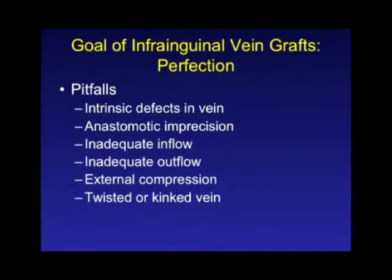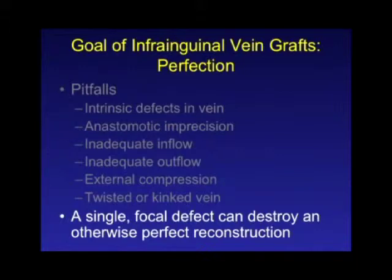As anyone who does infra-inguinal vein grafts knows, it's a very unforgiving procedure. You really have to have a perfect reconstruction — one tiny imperfection can ruin the entire operation. The pitfalls include an intrinsic problem with the vein used for the conduit, a problem with anastomotic technique, problems with either the inflow or outflow arteries, external compression of the vein, or a kinked or twisted vein from a tunnel problem. A single focal defect can ruin otherwise really good operations. You can spend six or seven hours doing a bypass and make one one-second mistake and the whole thing doesn't work.